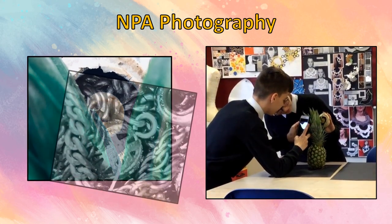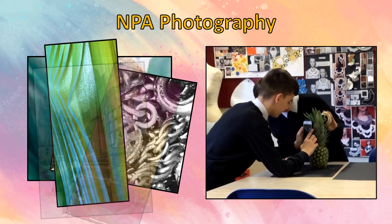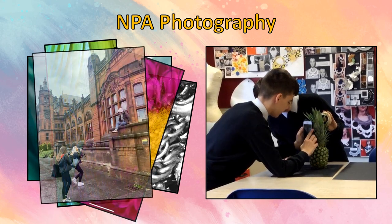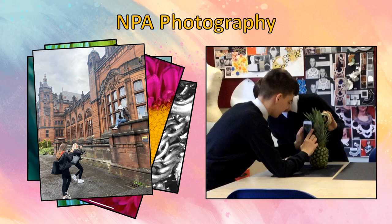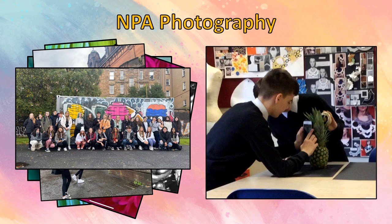Pupils studying the NPA Photography qualification would learn about a variety of camera techniques and lighting techniques, and learn how to plan and execute photo shoots. Pupils are taken on a trip to explore different settings for their photography.